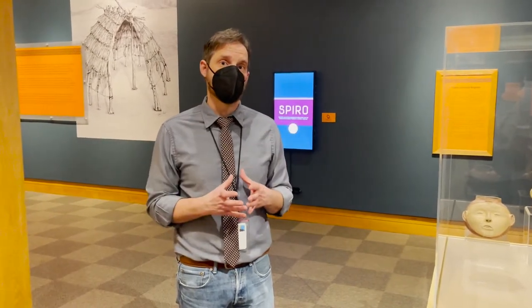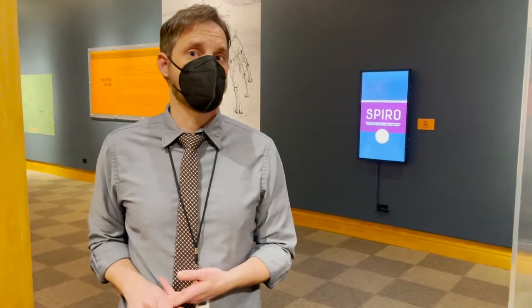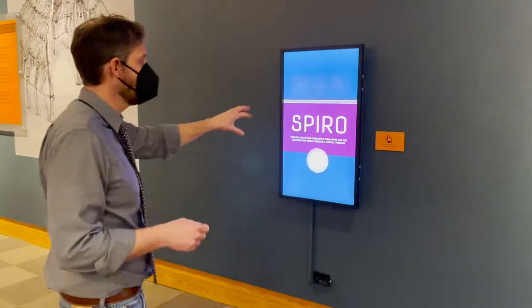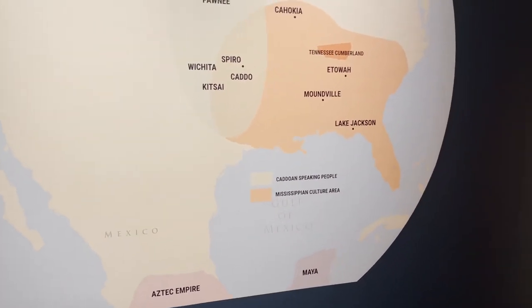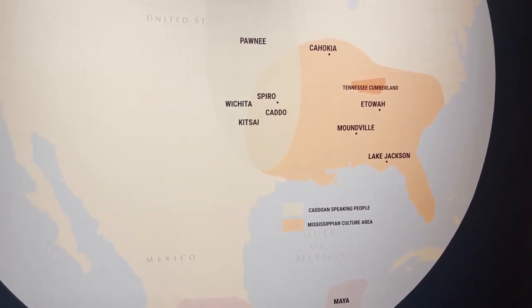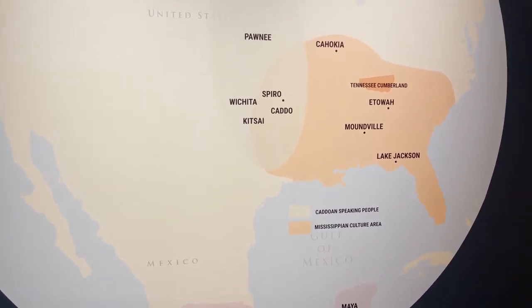In addition to walking through the space, we have touch screen elements with talking heads of academics related to each site — about two-minute videos. Behind us, we have a timeline complemented by a map. This map shows the various ceremonial centers across North America and shows them in context to the Aztec and the Maya, putting the sites we're talking about in location throughout North America.